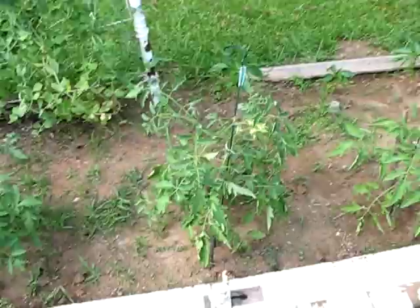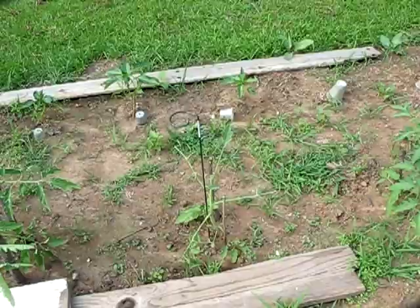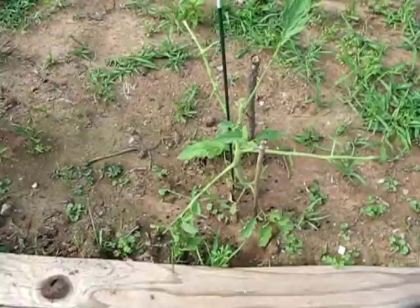You see these tomato plants right here, they look pretty good, right? They start thinning out. And then when you get right here, something is wrong here.